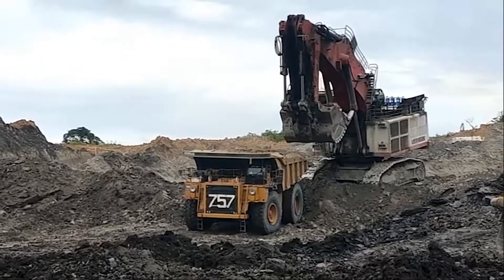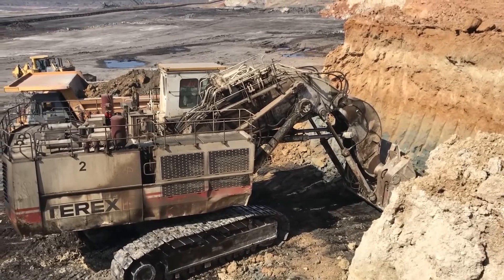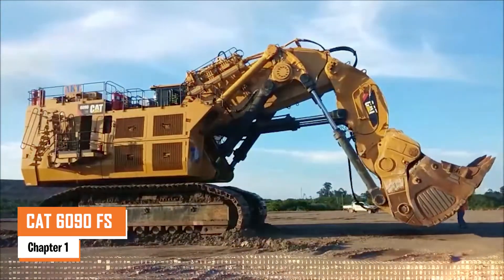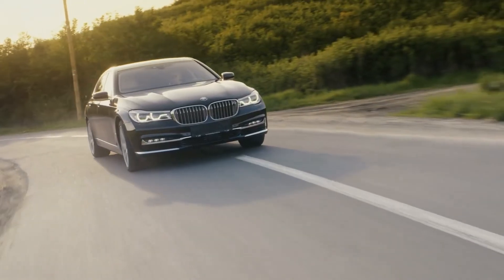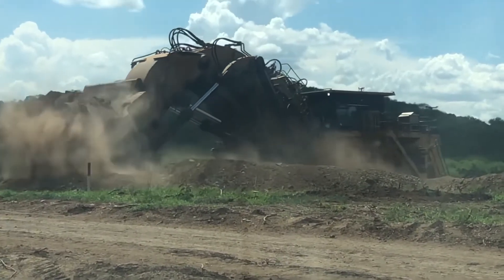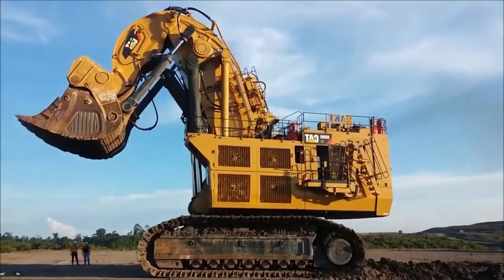Buckle up, because this isn't your average construction site — these are the titans of the dirt world. Number one: the Caterpillar 6090 FS. For reference, an average car weighs about 1.5 tons. Now picture a machine that's over 1,100 tons — that's the Caterpillar 6090 FS.